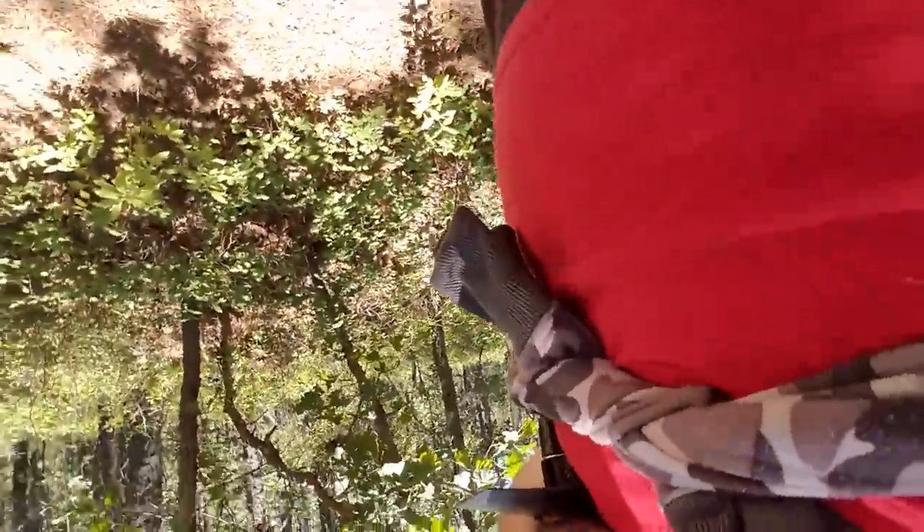So what I'm going to do now is I'm going to set up the camera looking at the spot that I'm going to dig, and hopefully I'll find something decent in there.